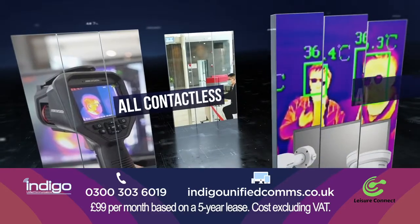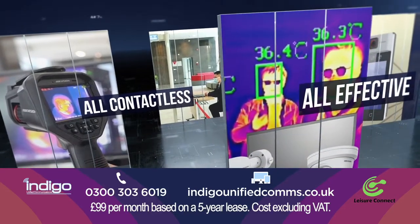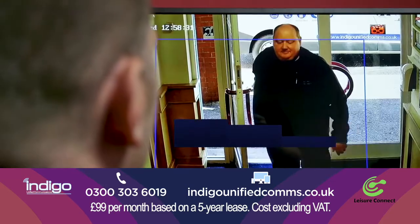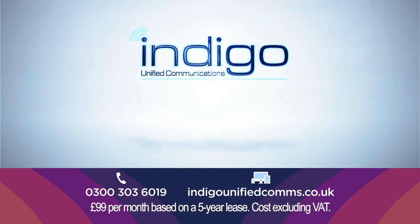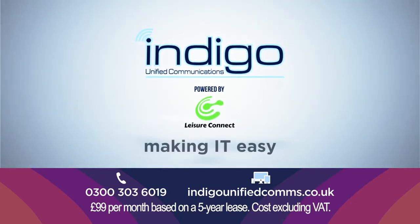We have a choice of solutions to suit any size of business, all contactless, all effective and starting from just £99 per month. So help keep your workplace and workforce safe with Indigo Unified Communications.